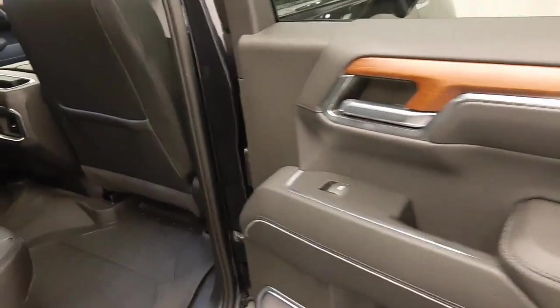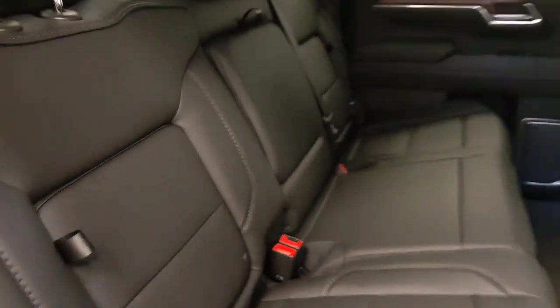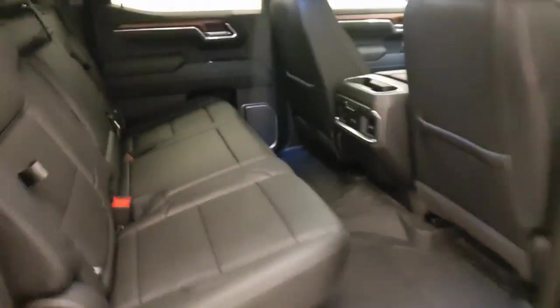Rear options include power windows, 60-40 split bench seats with center armrest and cup holders, rear seat storage, rear heated seats, and fold-up seats for additional storage space.